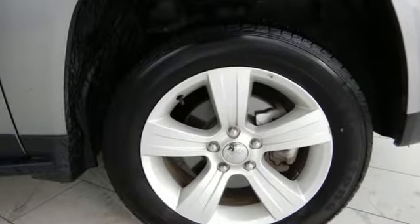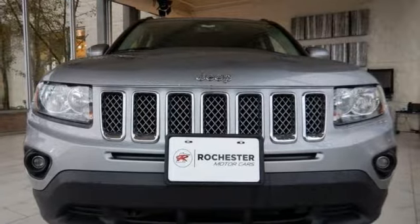The powerful and efficient Compass is your passport to fun. Test drive it today.